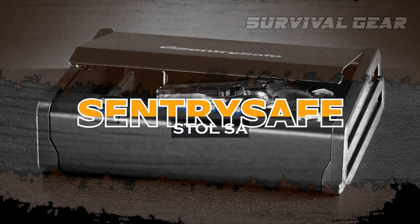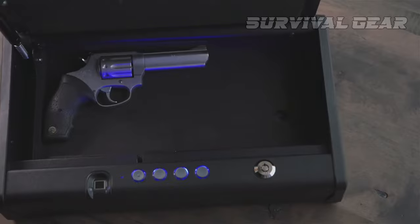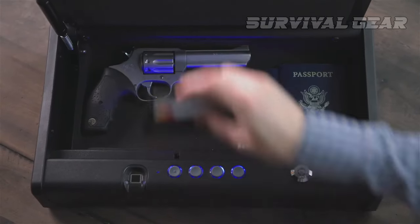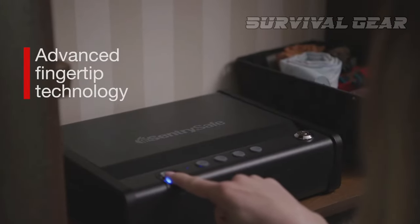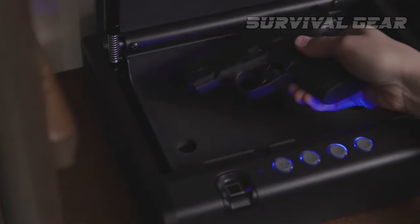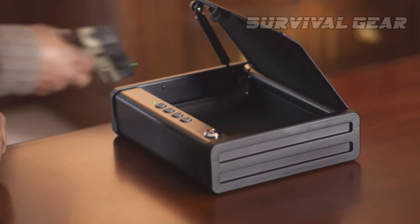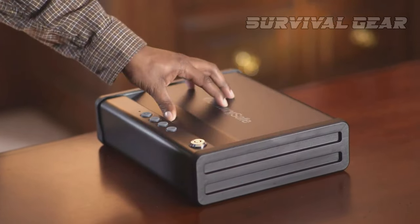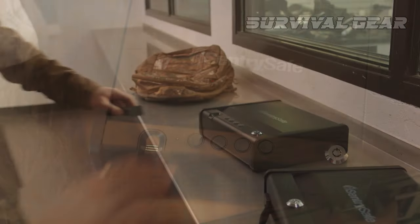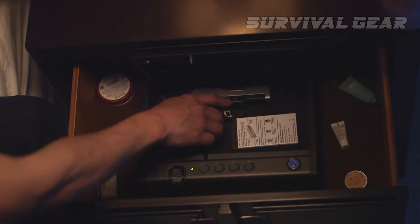Next, we have one of the most popular biometric handgun safes out there. The Sentry Safe Quick Access Pistol Safe is an affordable but reliable at-home option for safe handgun storage. This gun safe is a really neat piece of technology. The construction is solid 12-gauge steel, and the door is pry-resistant. It opens with easy one-handed access using a compression gas strut. The door opens silently and holds itself open, so you can retrieve your pistol with just one hand.